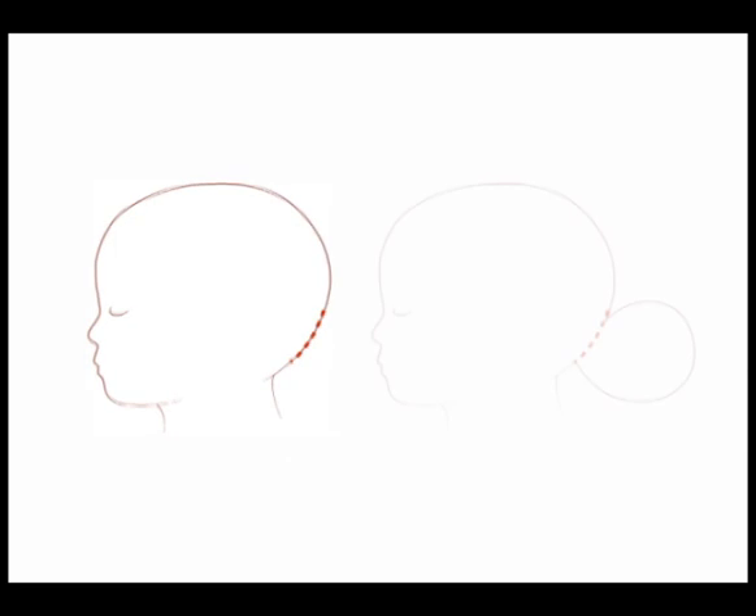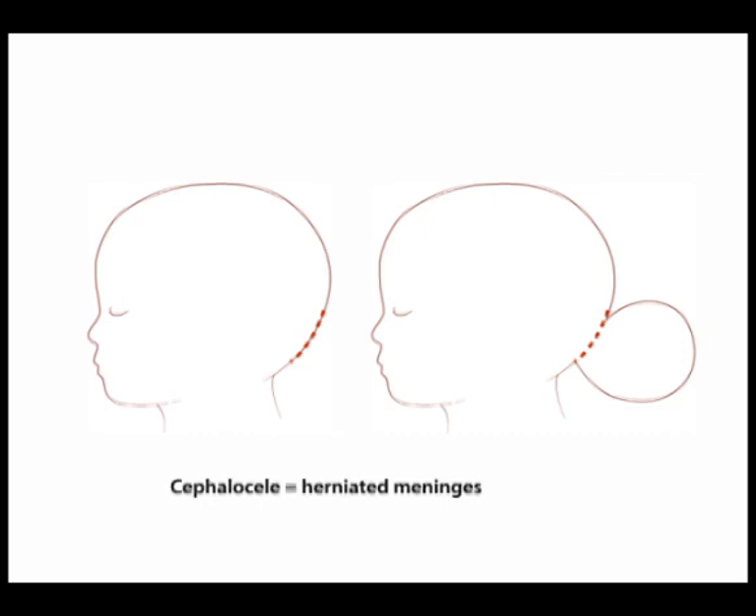An encephalocele is a neural tube defect characterized by an abnormal opening in the skull through which brain may herniate. The skull defect is usually in the occipital midline. If only meninges herniate, the term cephalocele is used. If meninges and brain herniate through, then encephalocele is the correct term.